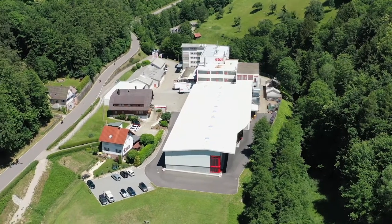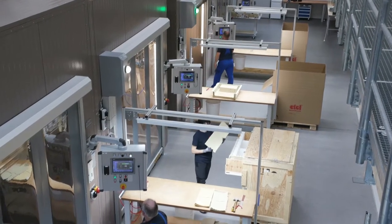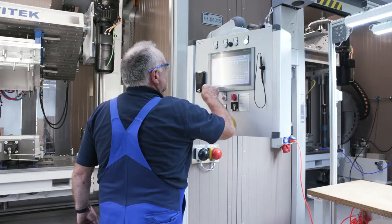Itohl, a family business in the third generation. Two plants, three successful pillars: plastics technology, cleanliness and hygiene, as well as pharmaceutical products — and everything made in Germany.